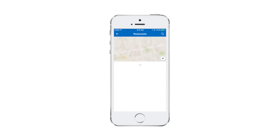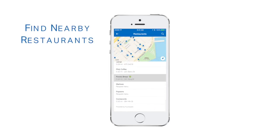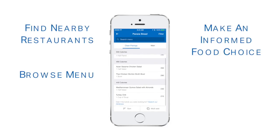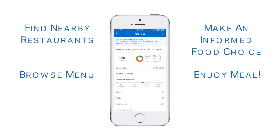Restaurant logging introduced location-based food logging into MyFitnessPal. A user can simply search for a restaurant nearby, find its menu that's populated by a third-party service, and they will then see nutrition information for each menu item to log directly to their diary.